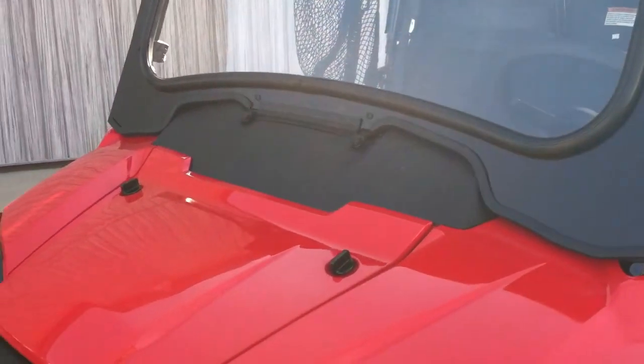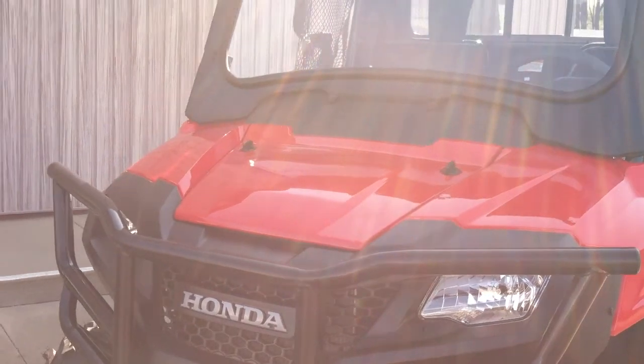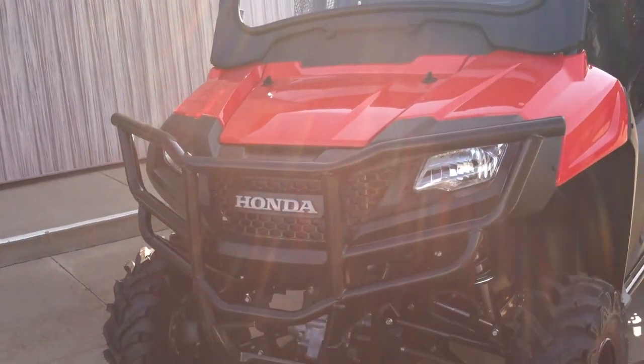This windshield pops out. He also added a very large front bumper, and that's another Honda accessory.